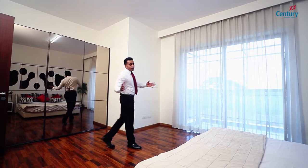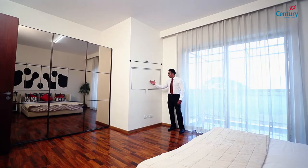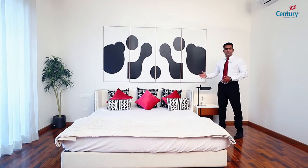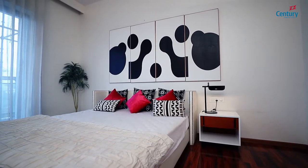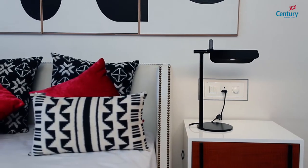If you look at how we have designed our bedrooms, we have provided a 40mm concealed conduit for your television and set-top box in a way that there are no hanging cables. This gives it a better visual appeal. The bedside switchboard is placed in such a way that you can easily accommodate a king-size bed. The switch plate heights are worked out keeping in mind the height of the side table.